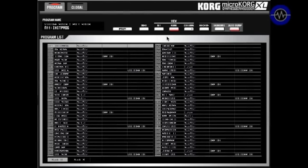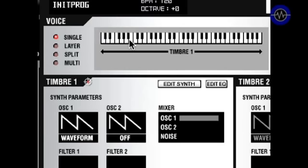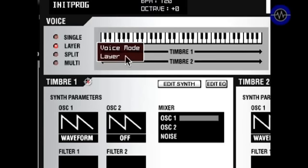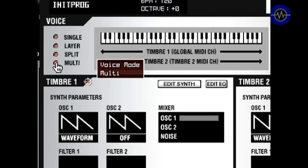The easiest way to show the architecture of the MicroKorg XL is using the software editor. It's a simple download — just go to the Korg website and click to download, available for Mac and PC. The first page is just a list of patches, then you click the edit button and get an overview of the patch. The MicroKorg XL operates in 4 modes: single mode (one sound over the entire keyboard), layer (two sounds layered over the entire keyboard), split (one sound on each part of the keyboard), and multi (two separate timbres, one on each MIDI channel).